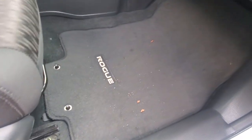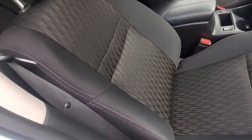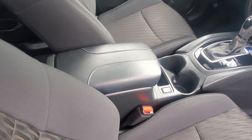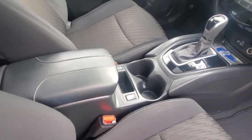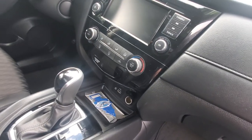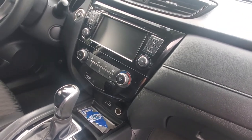Inside, it's nice and clean — very nice cloth upholstery with no stains, rips, or tears. It's got heated seats, a center armrest with cup holders. You've got an automatic transmission, ready to go, and a climate-controlled air conditioning system.